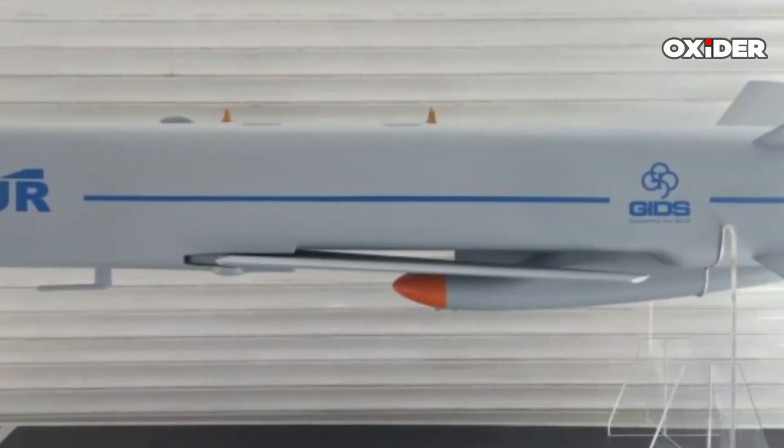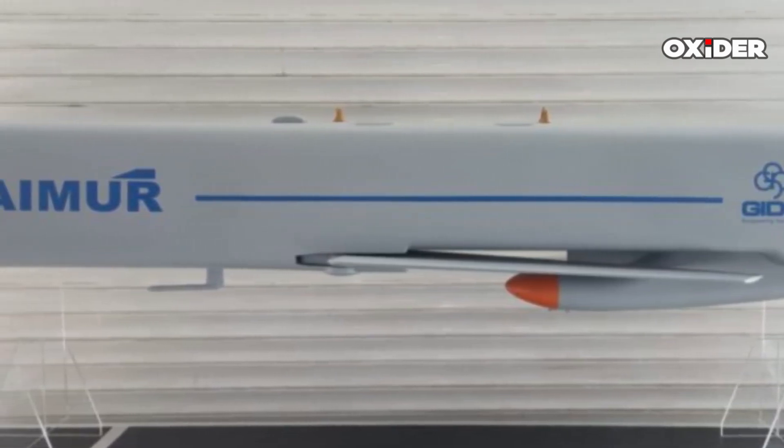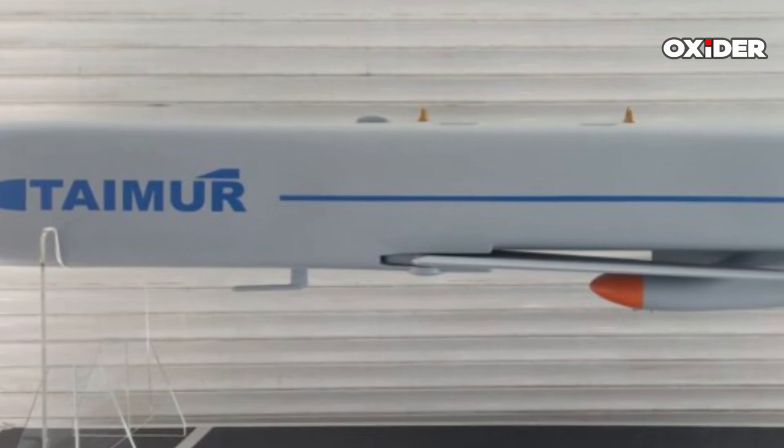The missile's turbojet engine powers it, and the air inlet for this engine is strategically positioned between the wings and fins.